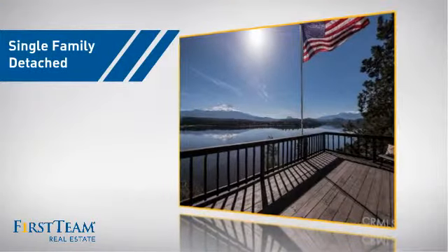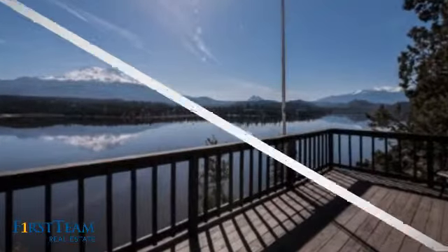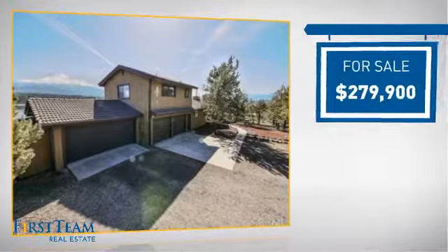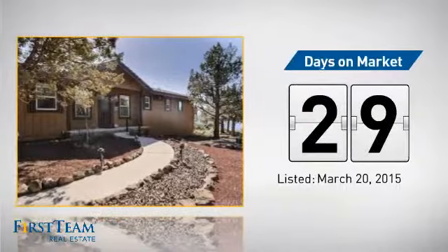This detached home is a great choice for families who want the privacy of their very own lot, and it's located in this area. Currently listed at just under $280,000, it's been on the market since March.